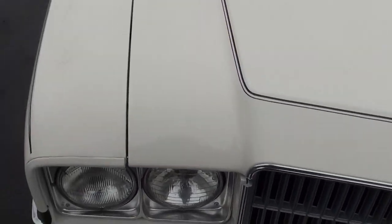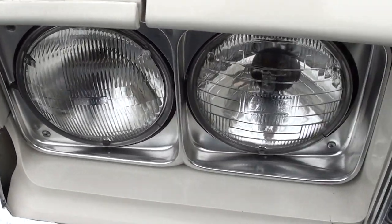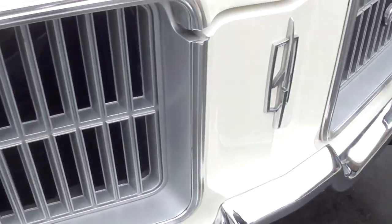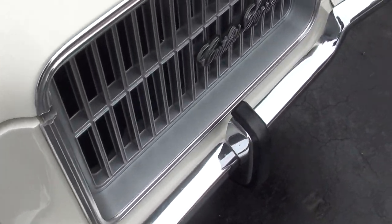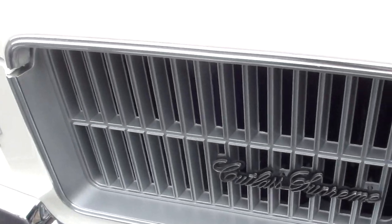Being an older resto, you can kind of nitpick the paint and stuff — there are some spots in the paint you can nitpick. But it's a very nice car. One thing I will tell you: this thing runs and drives excellent.